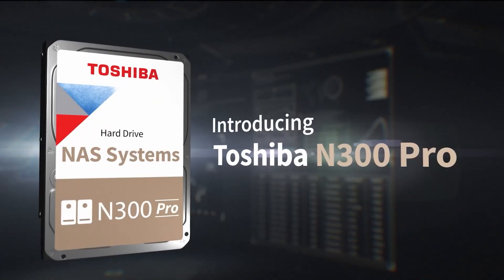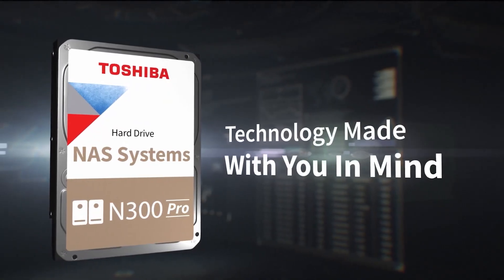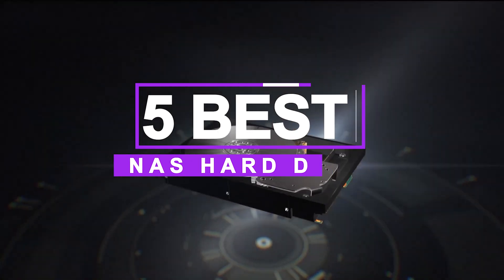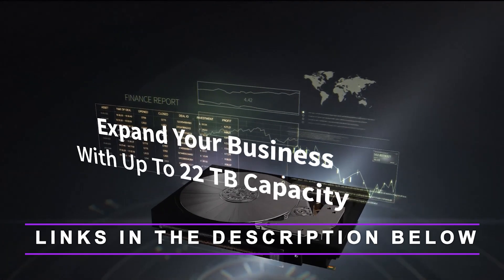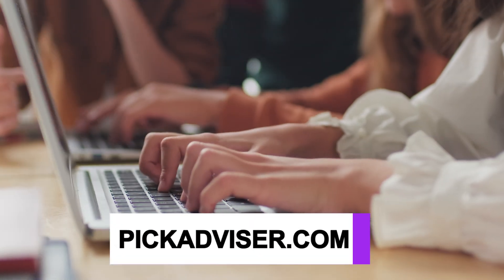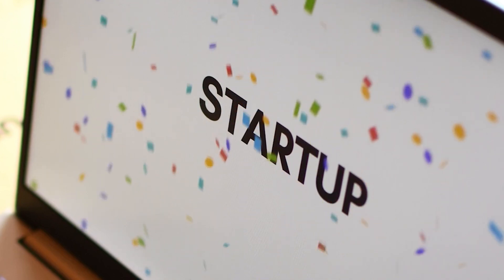After hours of research and taking expert advice, we have listed the five best NAS hard drives to help you choose the one that suits you perfectly. The links for the products mentioned in the video are in the description below. You can also find a more detailed analysis and a comparison tool on our website, pickadvisor.com. Let's get right into our top picks.